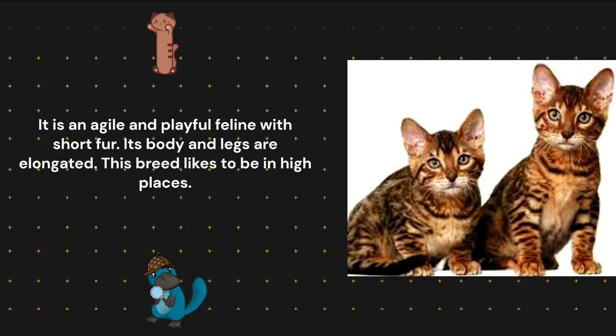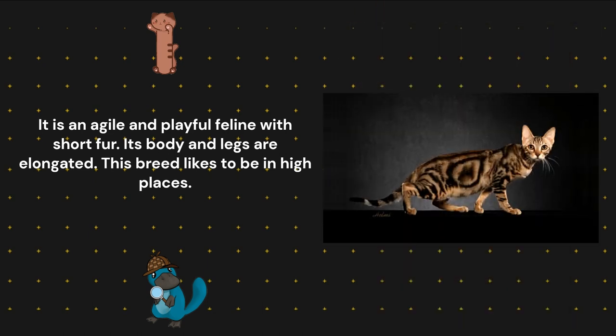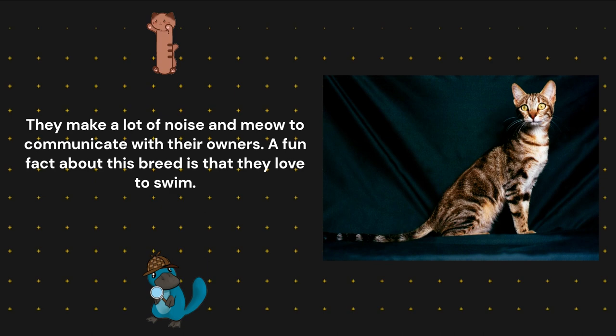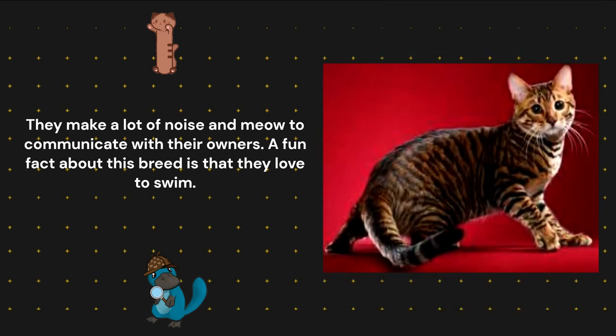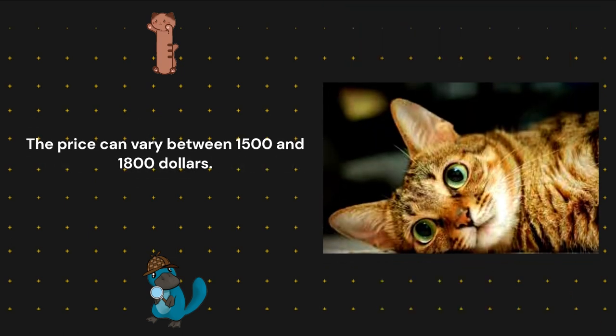Sokoak. It is an agile and playful feline with short fur. Its body and legs are elongated. This breed likes to be in high places. They make a lot of noise and meow to communicate with their owners. A fun fact about this breed is that they love to swim. The price can vary between $1,500 and $1,800.